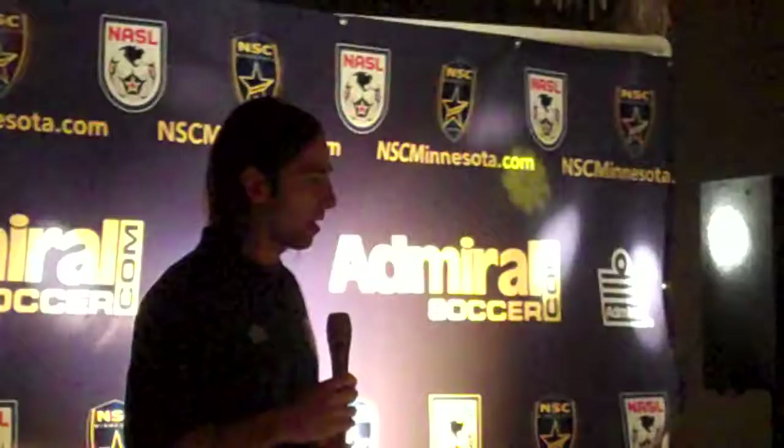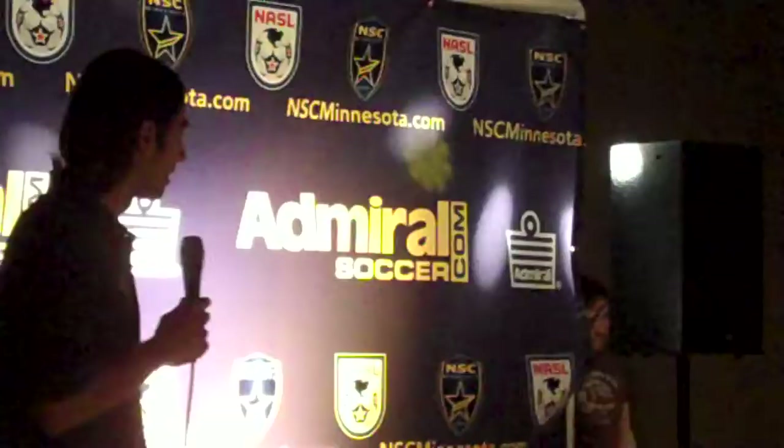It's sharp, it's custom, we've done some really cool things. And without further ado, I'd like to bring out four of our players modeling the 2011 Minnesota Stars kit.